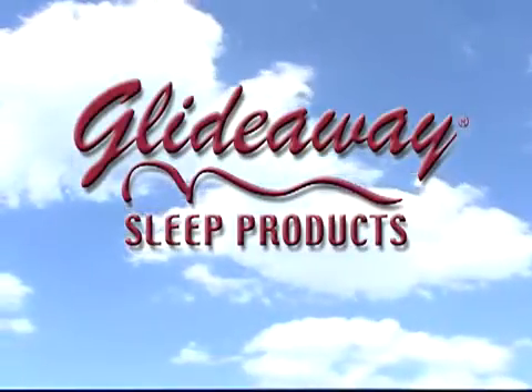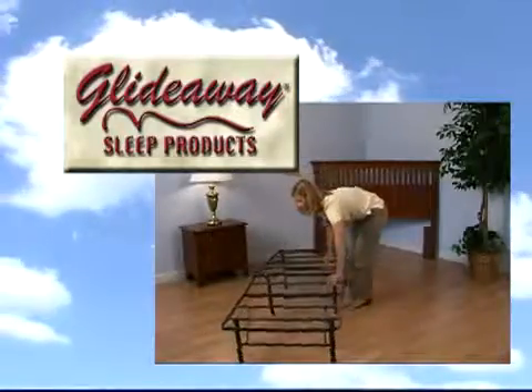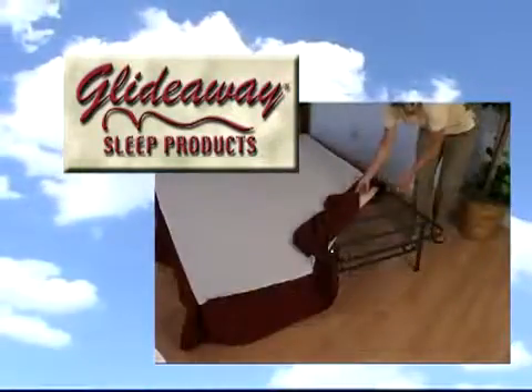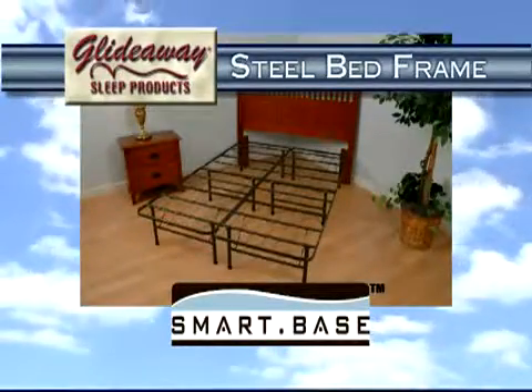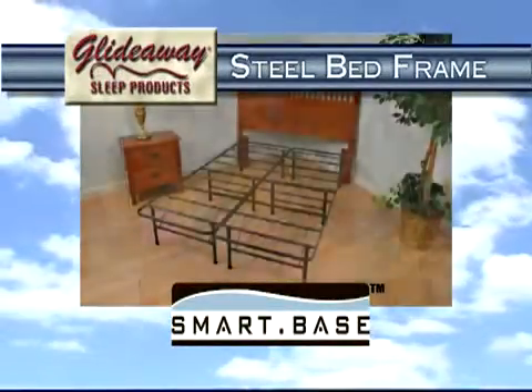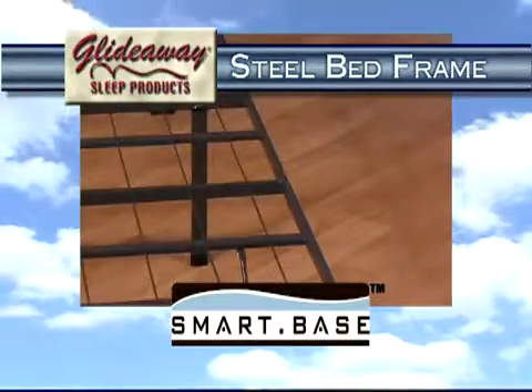Introducing the SmartBase steel bed frame, the perfect addition to any bedroom. The SmartBase is a complete mattress support system designed and engineered to replace conventional foundations and bed frames. The cross supports, steel grid surface, and additional legs of the SmartBase have been tested with today's heaviest oversized bedding to ensure maximum support for your mattress.